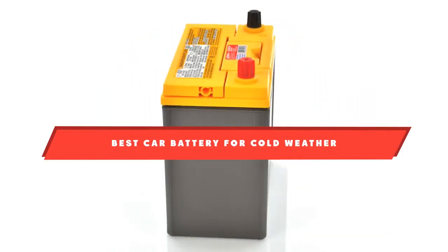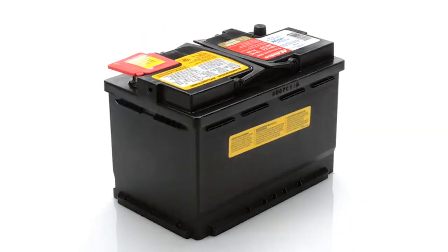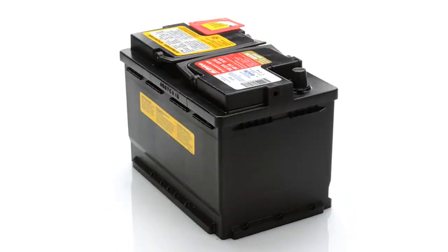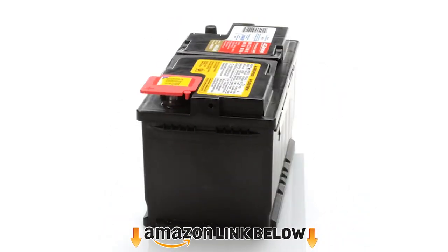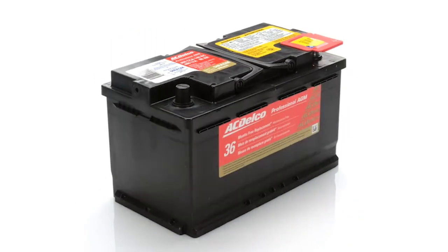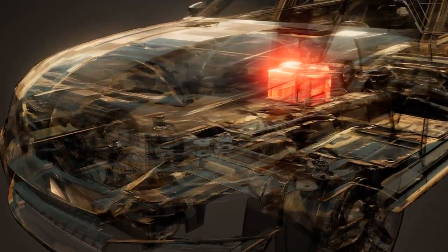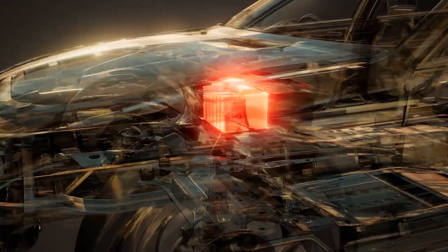Dead car batteries have to be one of the most irritating things that happen during winter. The reason for this is understandable — when the temperature falls, your car battery has to supply twice as much power to start up the engine. Only the best car battery can sustain extremely low temperatures and will not fail you under these conditions. If you're dealing with coldness often, what you need is the best battery for cold weather that money can buy.